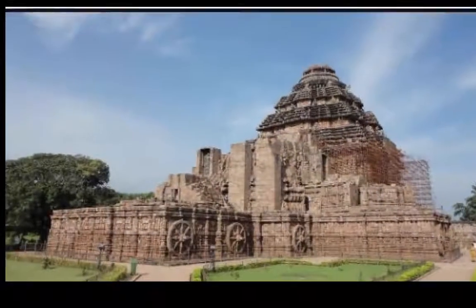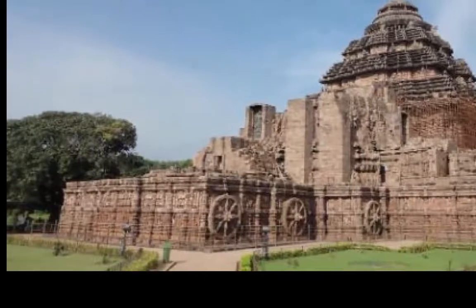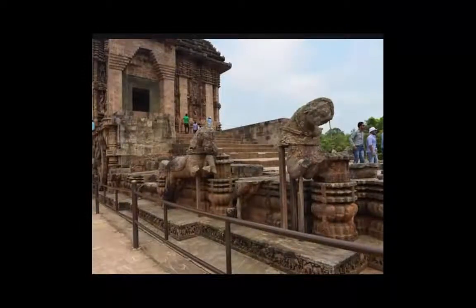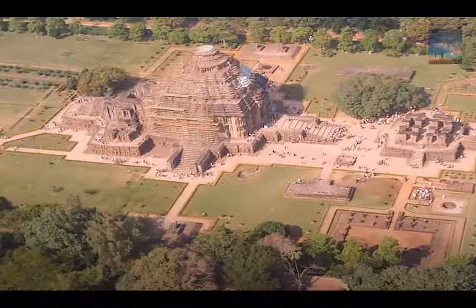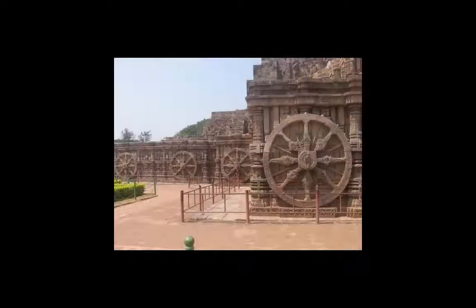The temple is shaped like a giant chariot, which symbolizes the concept of time. The chariot is drawn by seven horses — most of them are ruined now. These represent seven days in a week. Another theory is that these seven horses represent seven colors of the sun's rays. The positioning of the temple is in the east direction. It is said that 1,200 craftsmen worked for 12 years to build this temple.